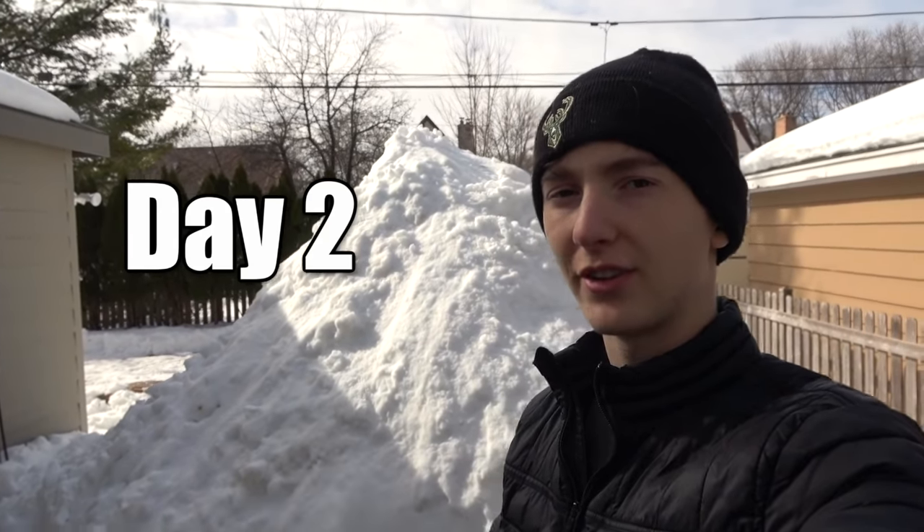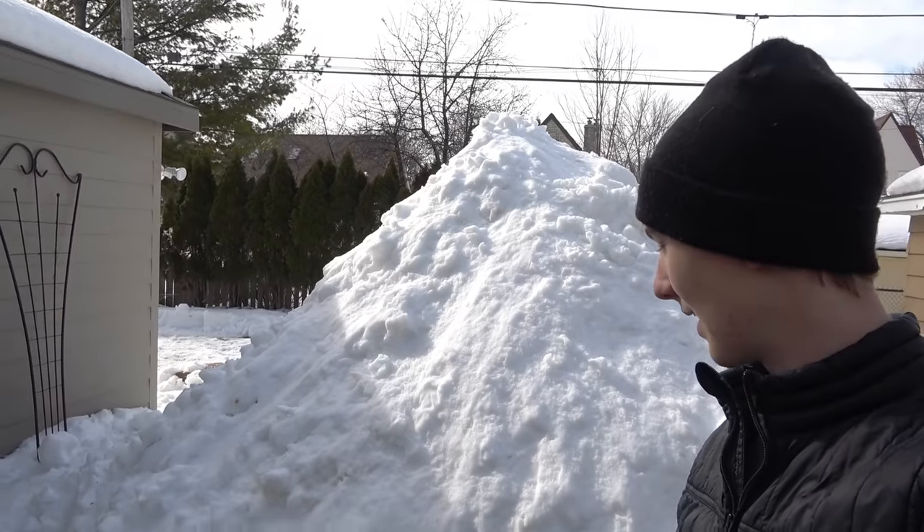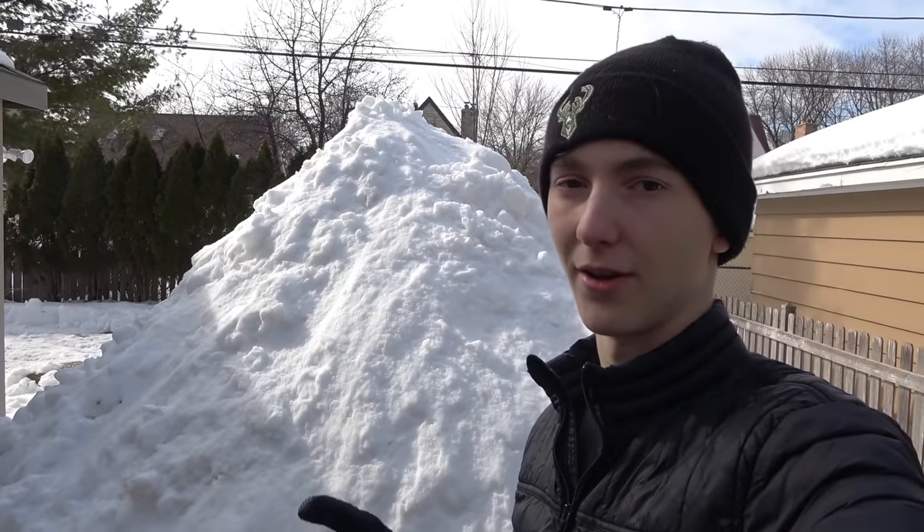It's day two and unfortunately today it's much warmer — it's like 47 degrees, so everything is melting like crazy. So I'm going to start building the inside of the igloo. I'm going to have to do this all myself because Matthew's still in school, and we only have one working shovel.